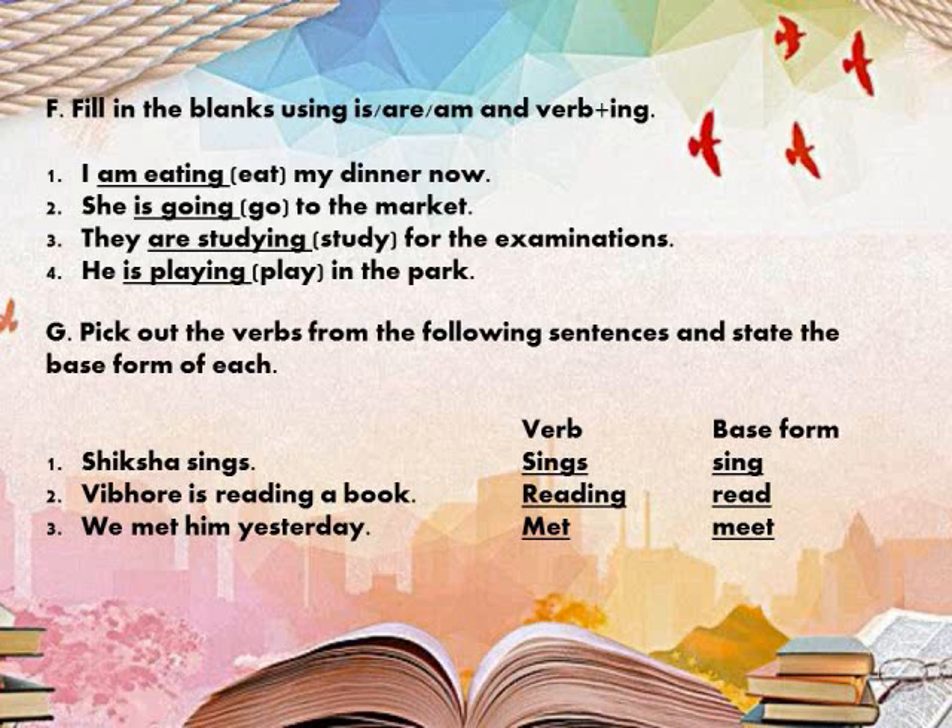Verb plus ing means you need to add 'ing' after the verb. Like, if the verb is 'eat', adding ing makes it 'eating'. We also need to use the appropriate helping verb according to the subject. For example: 'I ___ (eat) my dinner now' — with 'I' we use 'am', and eat becomes eating. So the sentence is: I am eating my dinner now.